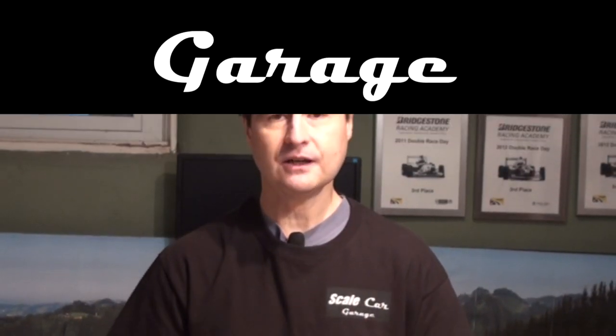Hello and welcome to Scale Car Garage. Now I know we still have some things that we have to finish from our workbench, but I felt like doing some scenery. You get in the mood sometimes just to do different things. I'm in the mood for some scenery.